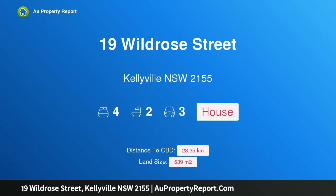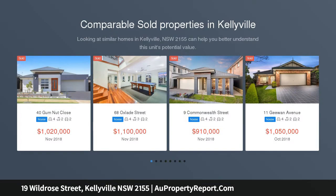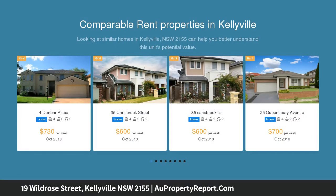Welcome to property 19 Wildrose Street, Kellyville, New South Wales 2155 — a family haven ready for summer entertaining. This beautifully presented home unfolds over two generous levels on a 639 sqm parcel in central Kellyville.